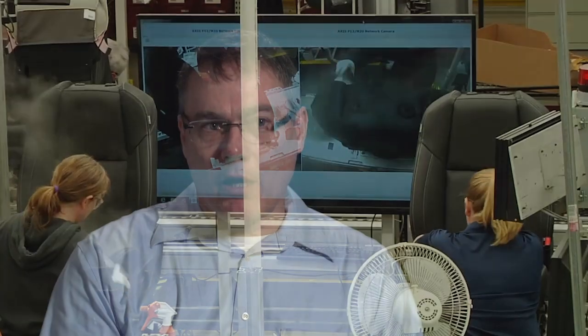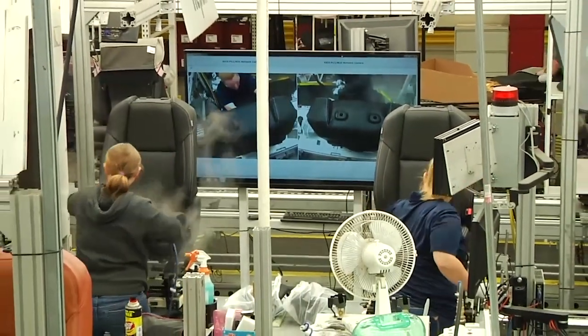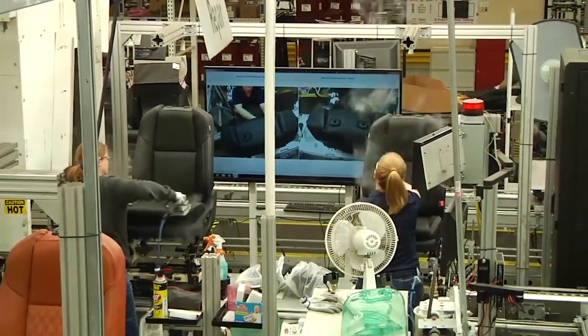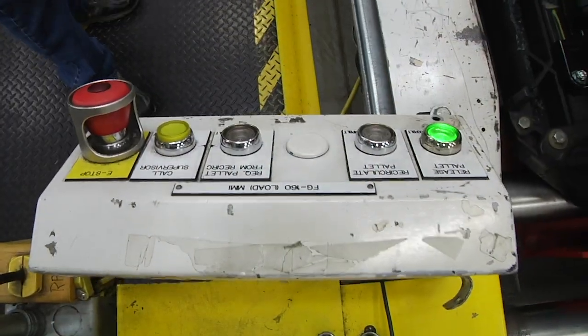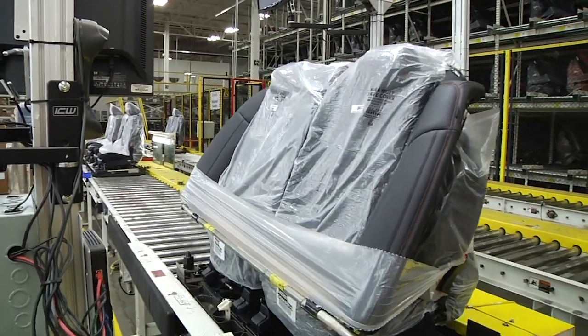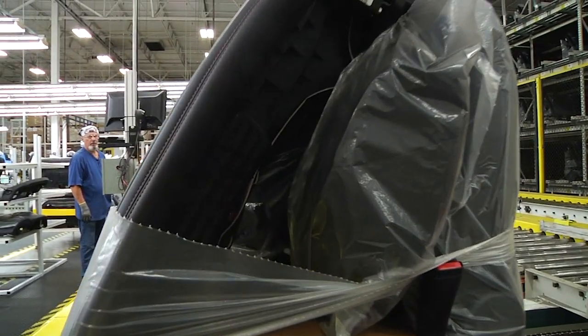I'm proud of our seats. The people on the line, every day doing the best job that they can, making sure that there's not a wrinkle, that there's not a fold, that it's not loose. And when you go to the showroom and you see the seat like that, that's evidence in itself that we're doing a good job and that you're going to get the quality product that you ask for.